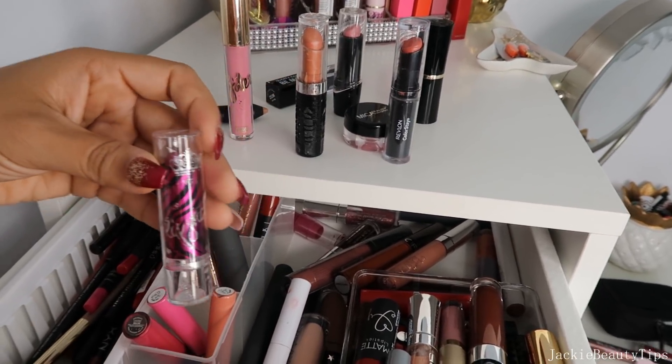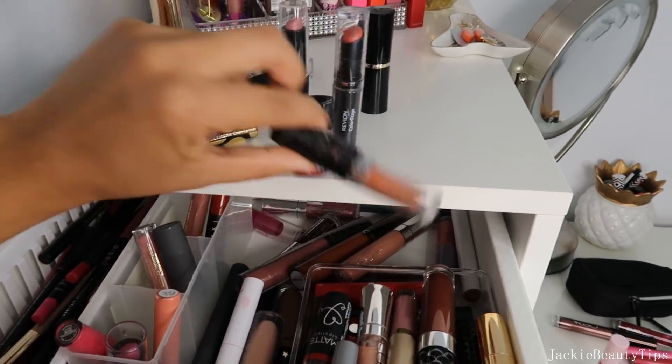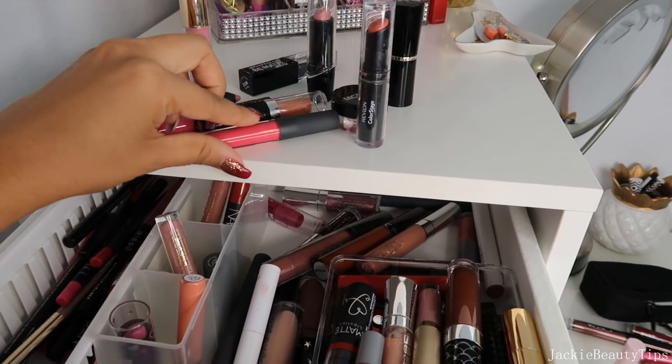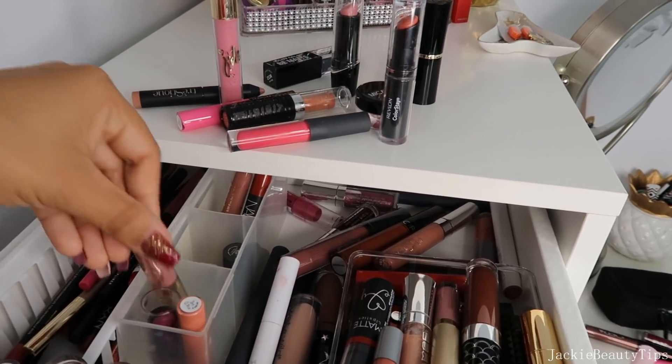Este que es de Stanty me gusta el color, se mira muy bonito. Este rosado lo voy a sacar. Como les digo me voy a quedar con los labiales que sé que voy a estar dándole uso. Este de By Beauty también lo voy a sacar. Y me voy a quedar con los labiales que yo sé que si los miro les voy a dar uso.